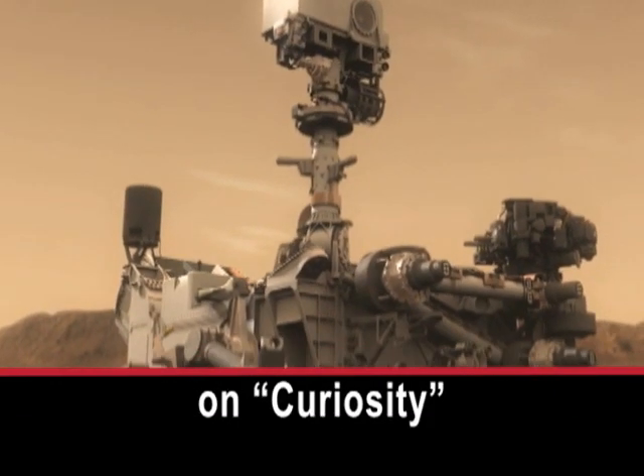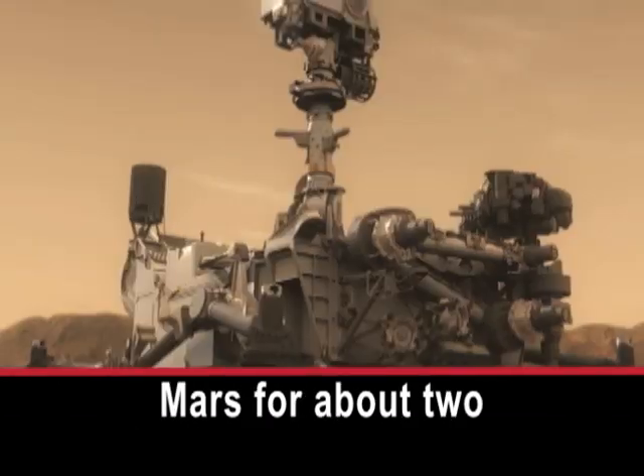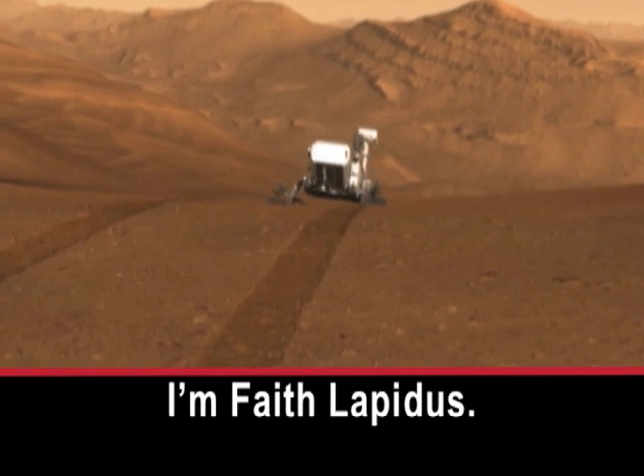The nuclear reactor on Curiosity has enough power to operate on the surface of Mars for about two Earth years, which is the same as one Martian year. I'm Faith Lapidus.